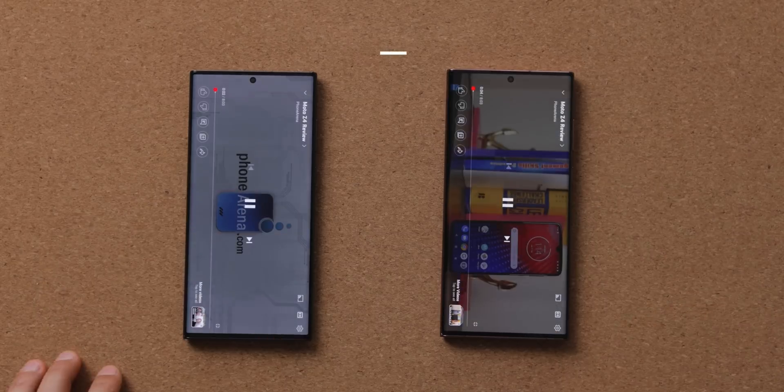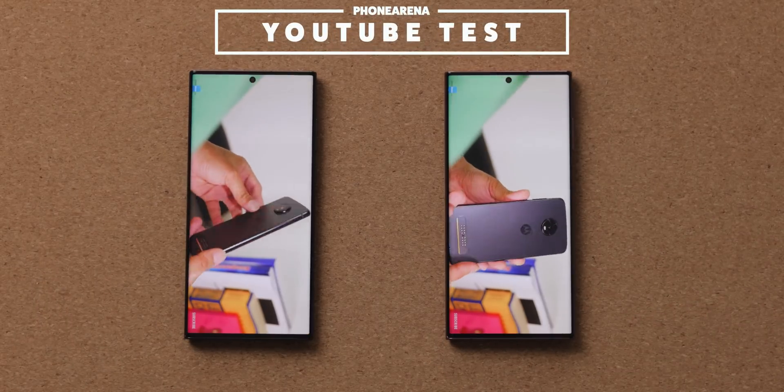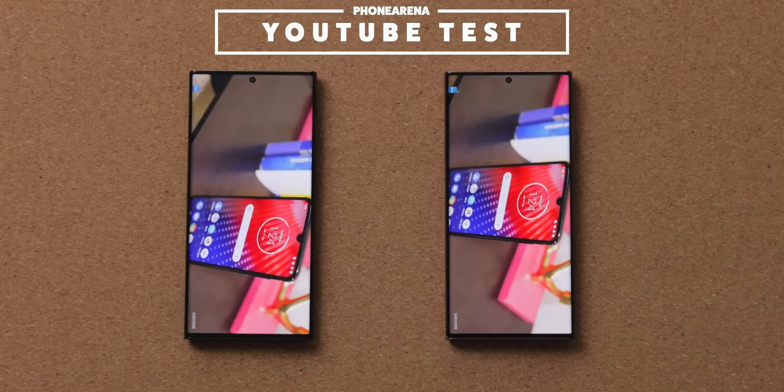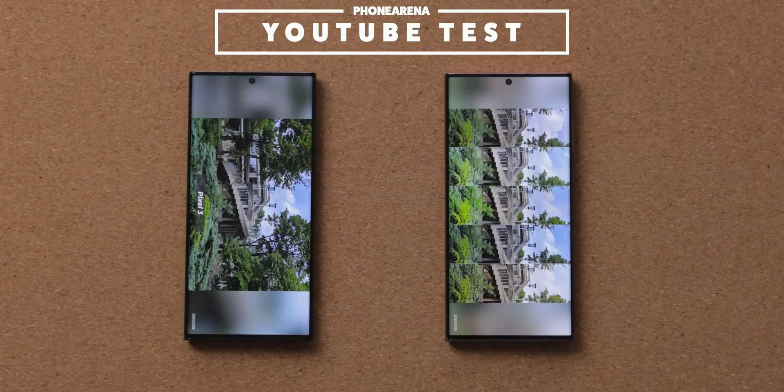Now we're playing YouTube videos in 1080p quality on both phones, and we kick this off with the Exynos S22 Ultra actually having a bit of an advantage — it has 81% battery level versus 79% on the Snapdragon version, which has drained a bit quicker so far.